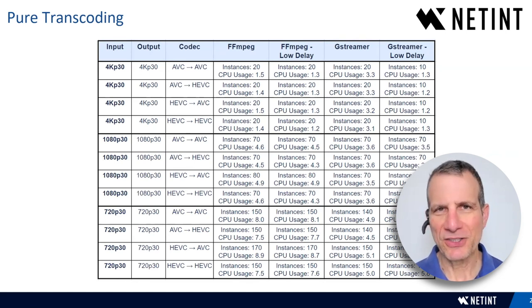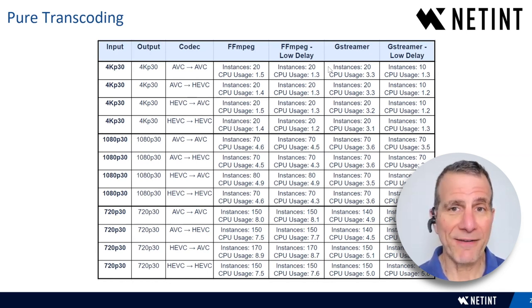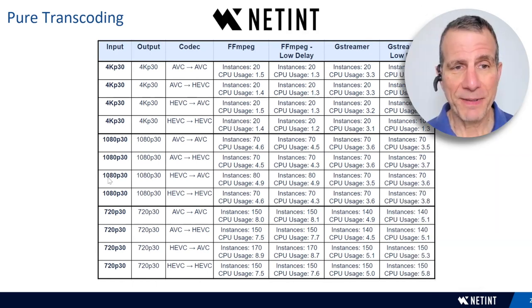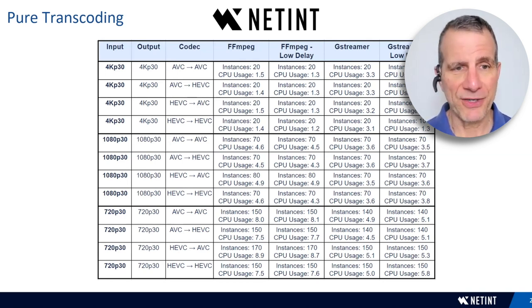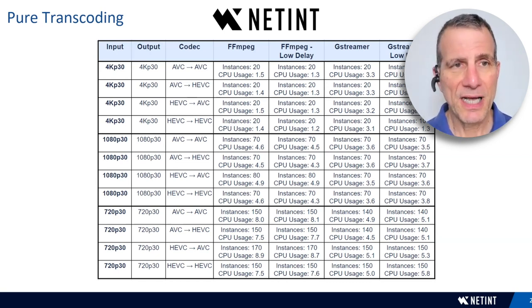For pure transcoding, at 4K in and out we see 20 instances per codec combination using FFmpeg, covering both normal and low-latency operation. At 1080p 30 in and out we see up to 70–80 outputs depending on codec combination. At 720p we see up to 170 outputs. CPU utilization, even at 150 streams, was around 5–6% on the 32-core CPU, which is why an 8-core CPU might suffice for pure transcoding.